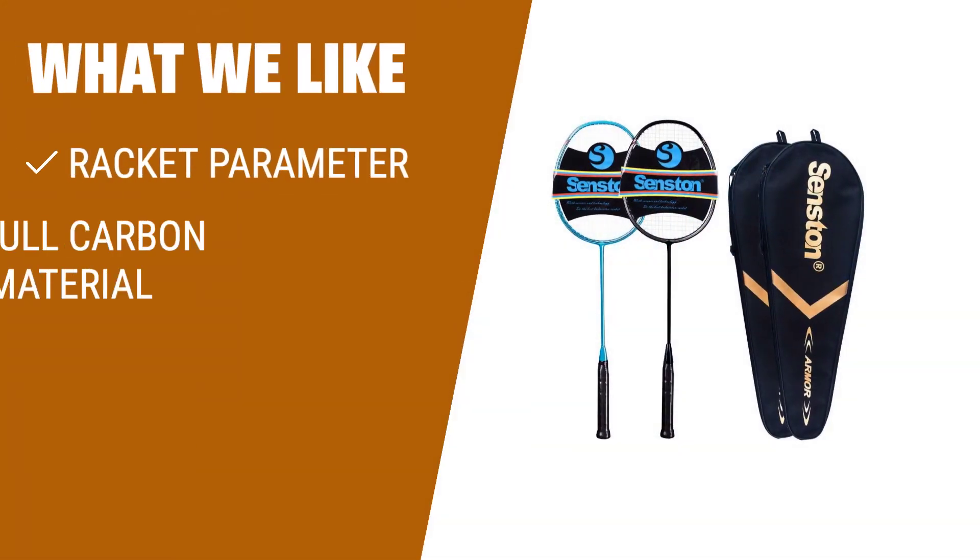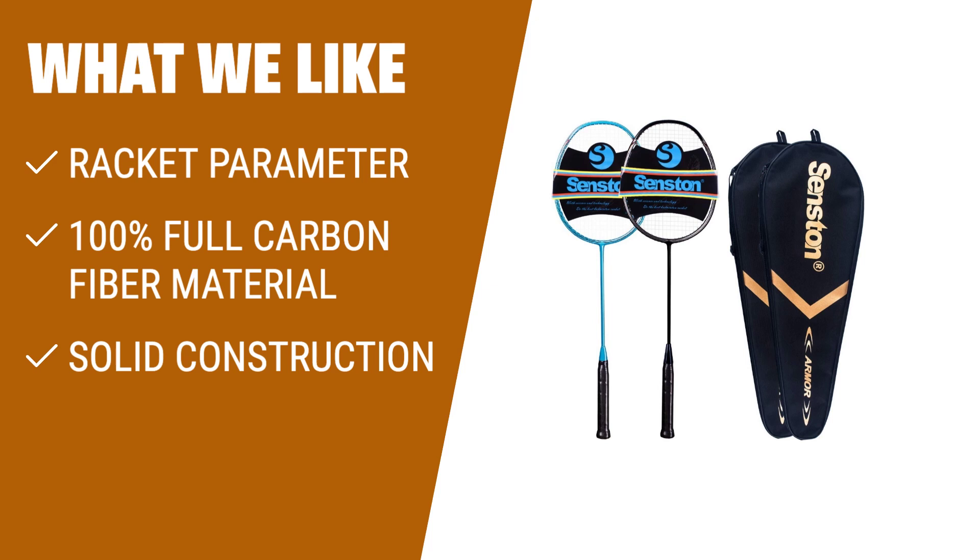What we like: If you are looking for a professional-grade badminton racket, this set is for you. It includes 2 Sensden N80 rackets made of full carbon fiber frame and shaft, weighing only 75g. The solid one-piece design with built-in T-joint enhances stability and control. The isometric square head shape with nanometer material enables high pound-string tension up to 30 lbs. The cone cover design enhances flexibility and the non-slip handle grip improves comfort and control. Experience unparalleled power and performance with this set.